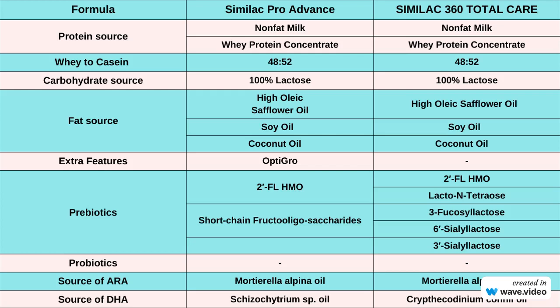When it comes to extra features, Similac Pro Advance has OptiGrow, which is a blend of essential ingredients designed to support infant growth and development. Similac 360 Total Care, on the other hand, doesn't include any specific extra features like OptiGrow. This might be a factor to consider based on your baby's specific needs.